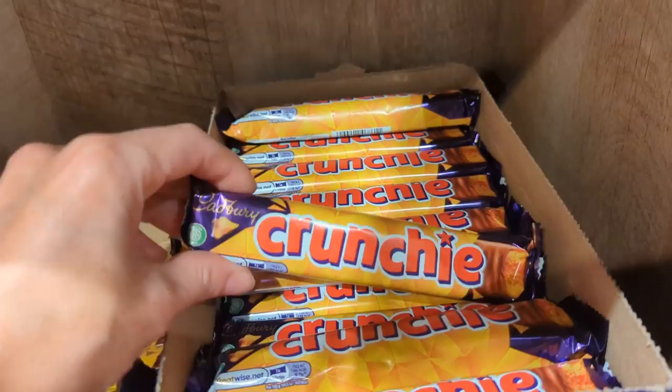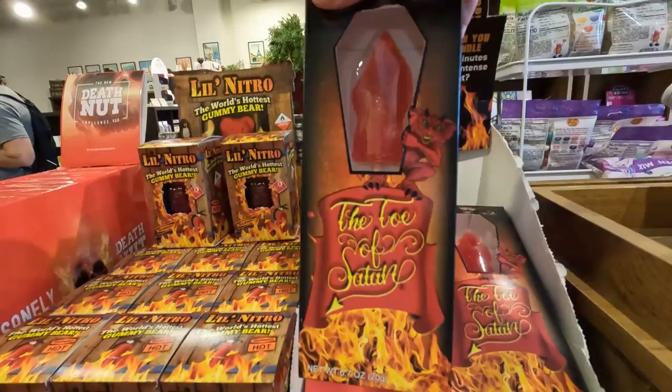They have a number-one-selling bar we had to try. They also have the world's hottest lollipop, gummy bear, and peanuts — all made from an extract that is 900 times hotter than a jalapeño. Skylar decided on a Manchurian scorpion.